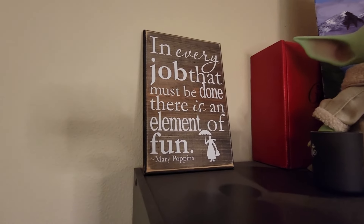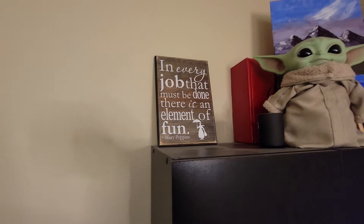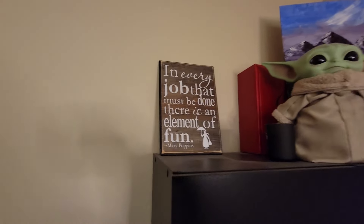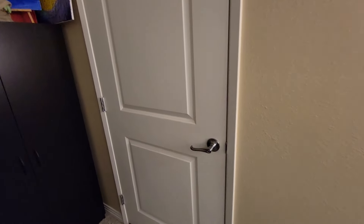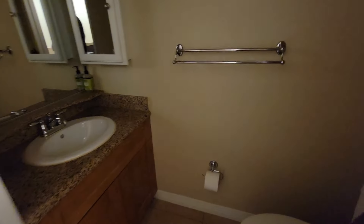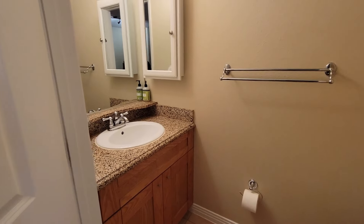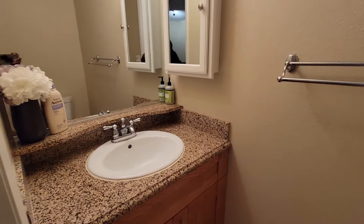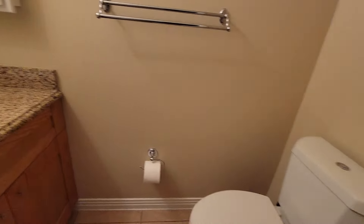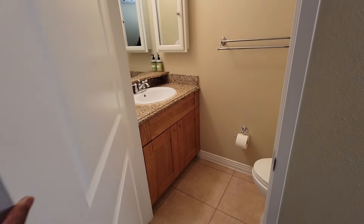There's one of the motivational quotes I mentioned I have a lot of: 'In every job that must be done there is an element of fun.' I also have a second restroom up here so guests can use it — perfect because if they need to use the toilet in the night they don't bother me in my room. It's a cute little half bath for guests who stay upstairs.